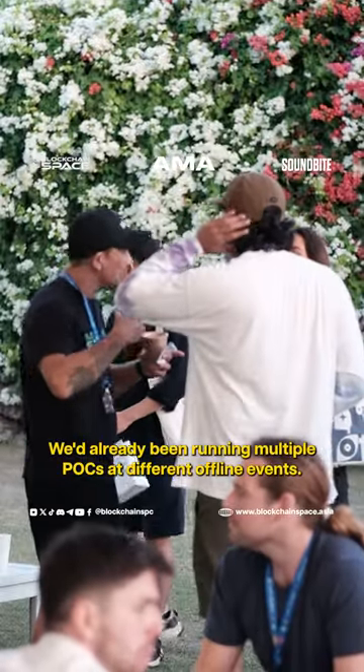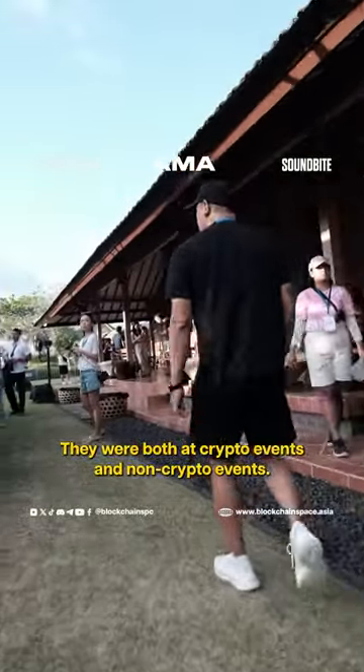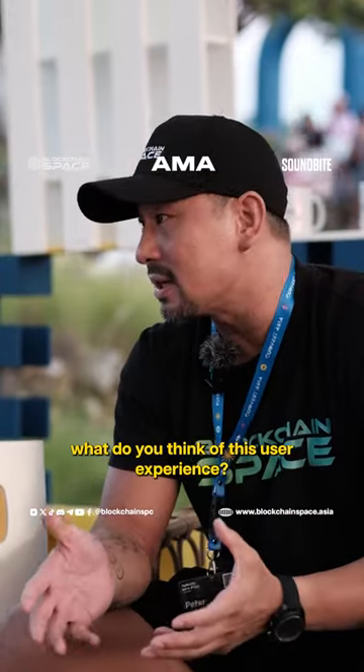We'd already been running multiple POCs at different offline events — both at crypto events and non-crypto events. So we wanted to see, for the general person, what do you think of this user experience?